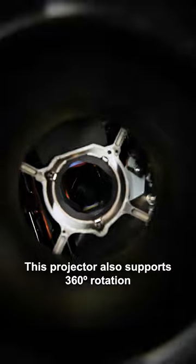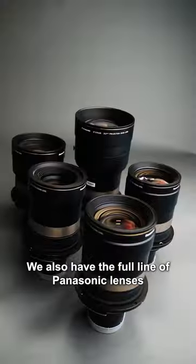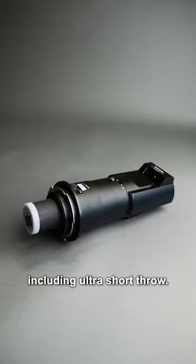This projector also supports 360 degree rotation and has a 240 hertz refresh rate. We also have the full line of Panasonic lenses available for this projector, including ultra short throw.